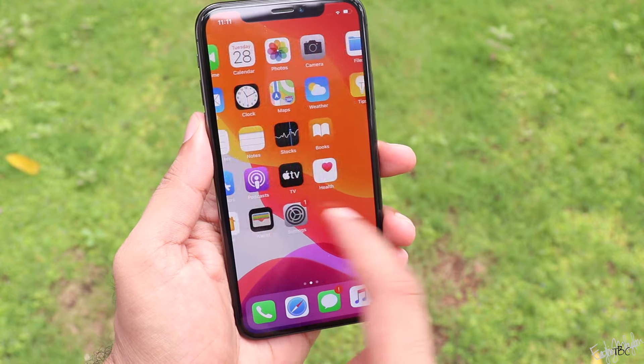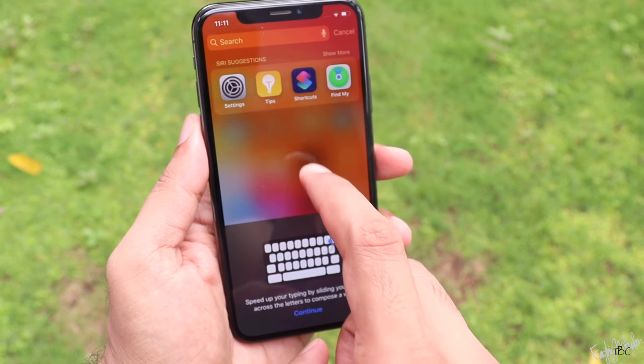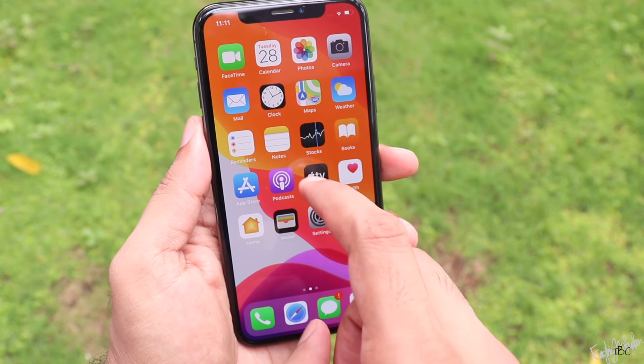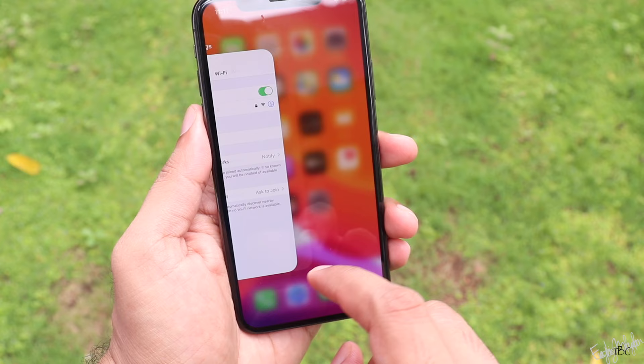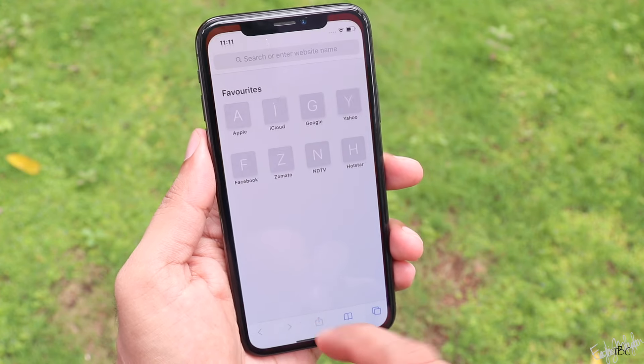The display is a compact 5.8-inch OLED panel with a resolution of 458 PPI. It is a sharp display with 625 nits peak brightness.